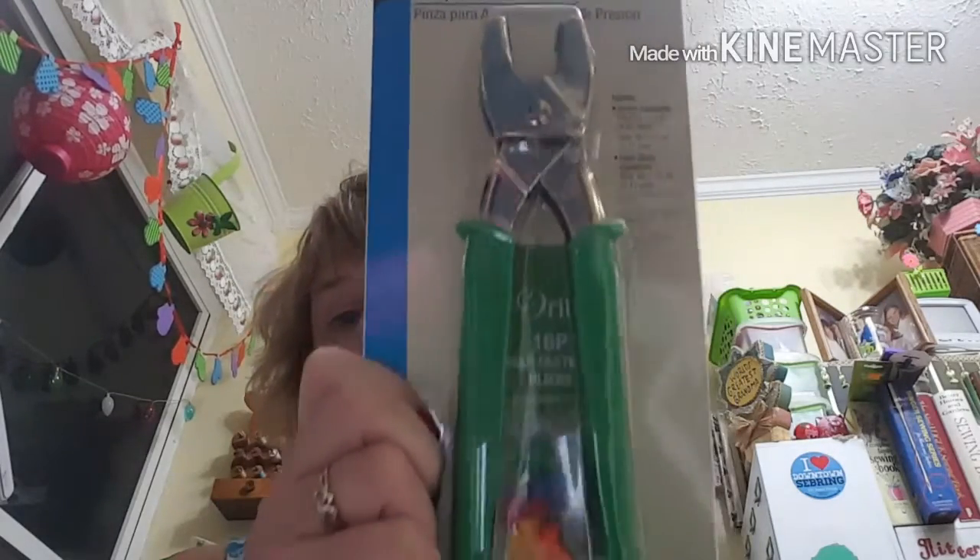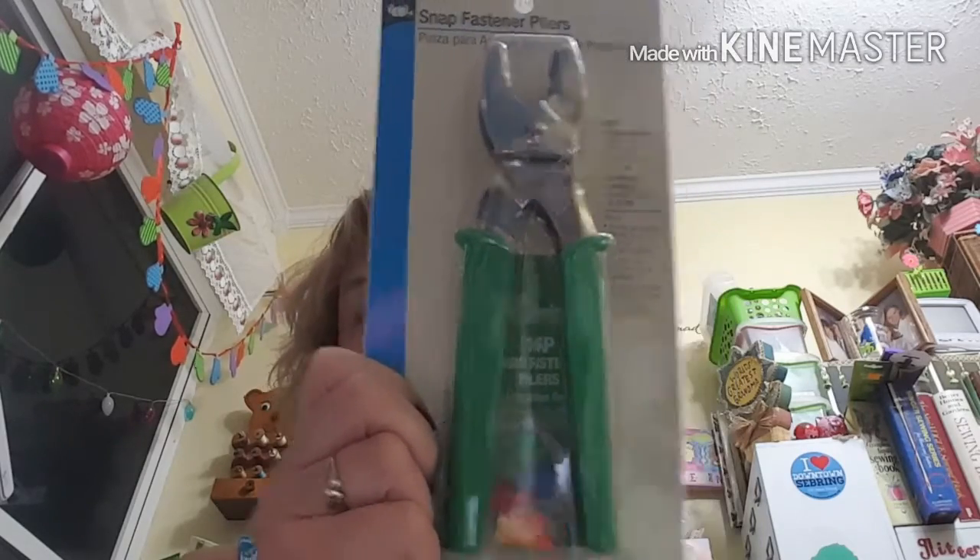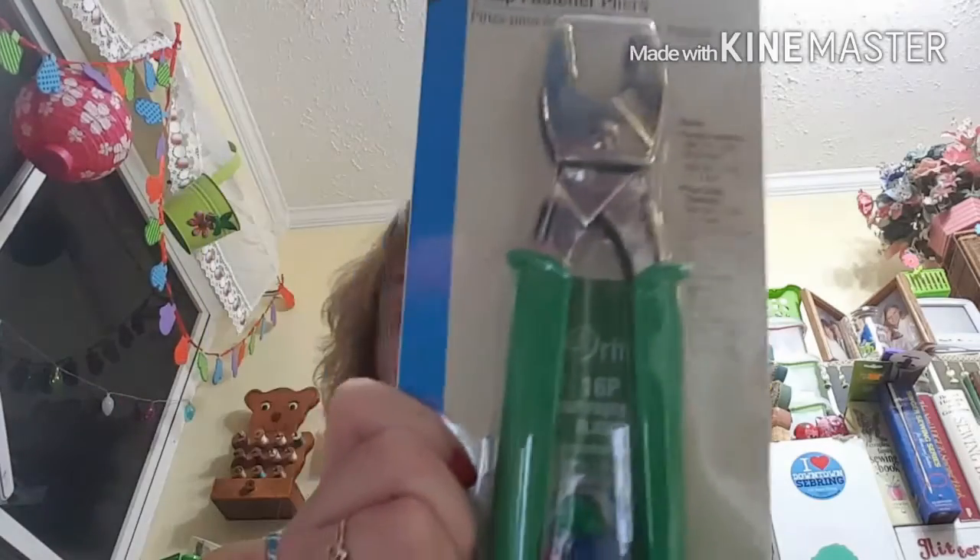I got a snap fastener and grommet pliers. I have some but they're a pain in the neck, so I'm hoping this new style will work better. The retail price is $27.99, I got 70 percent off, and ended up paying $8.40. It applies snap fasteners: size 15 which is 3/8 inch or 9.52 millimeters, size 16 which is 7/16 inch or 1.11 centimeters, and pearl snap fastener size 16 as well.